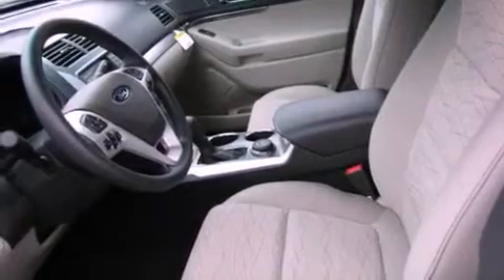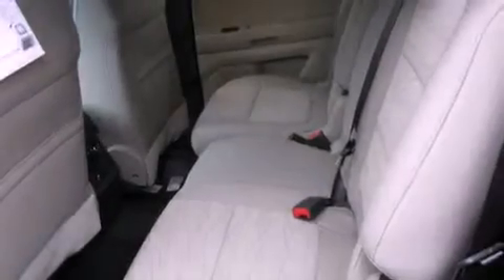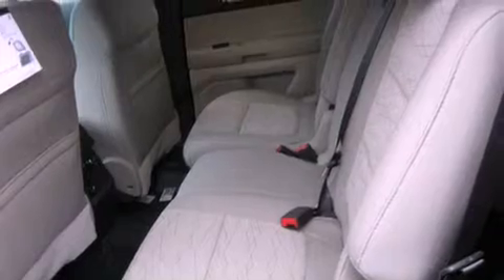Additional features include a passenger side vanity mirror, an anti-lock braking system, a power driver's seat, and Microsoft Sync.